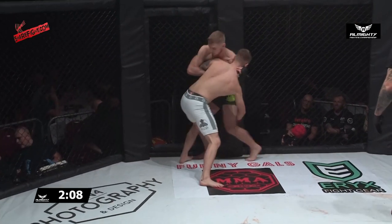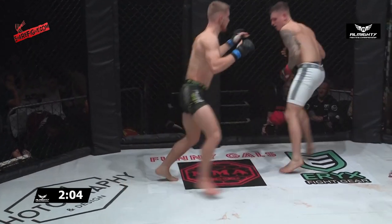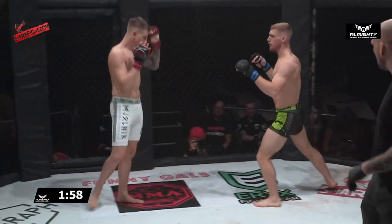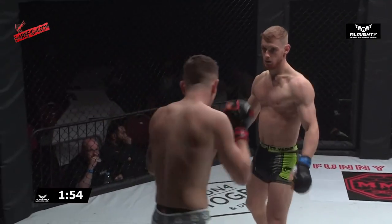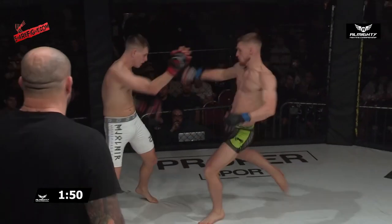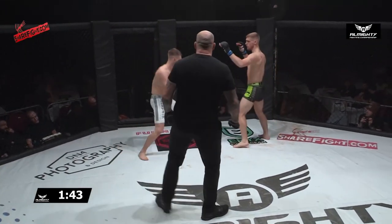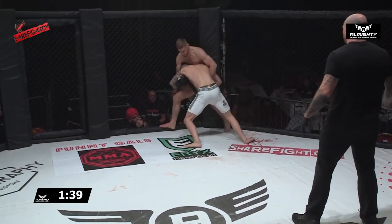Good takedown defense from Davis — keeps Carey's head up high, wouldn't let him drive. And then hammers that low kick in. Got to be very confident. Again, almost like a Conor McGregor-esque hand flare there. That left hand landed for Jack Carey, but Kyle Davis was like, 'please sir, can I have another?' He is punishing that lead leg.